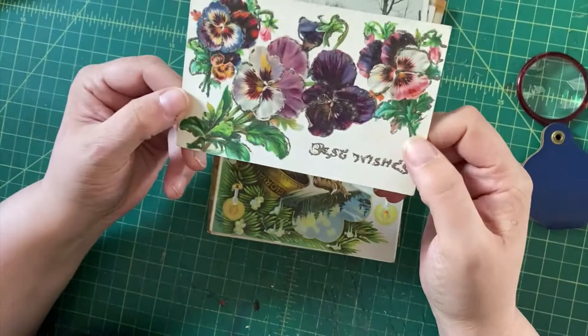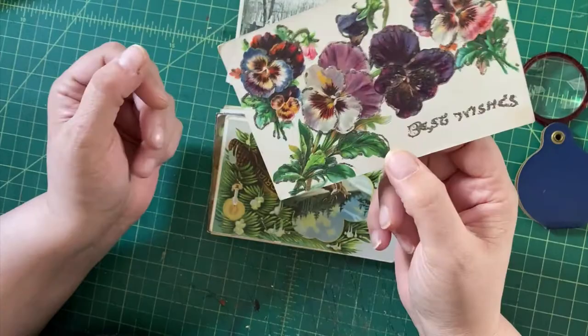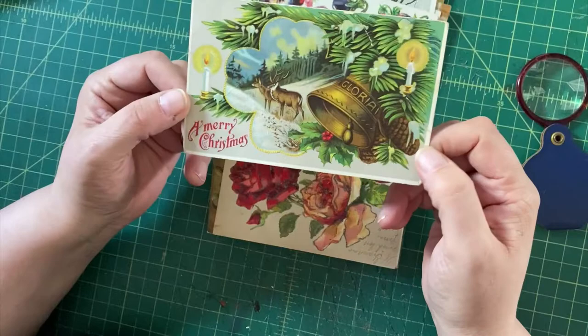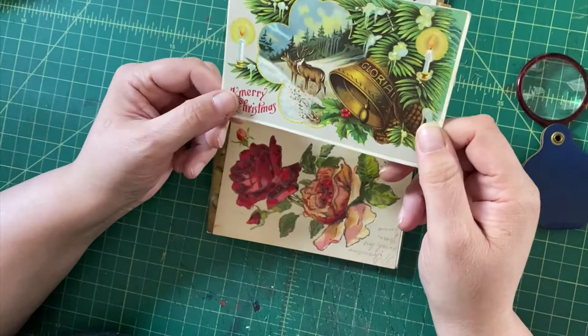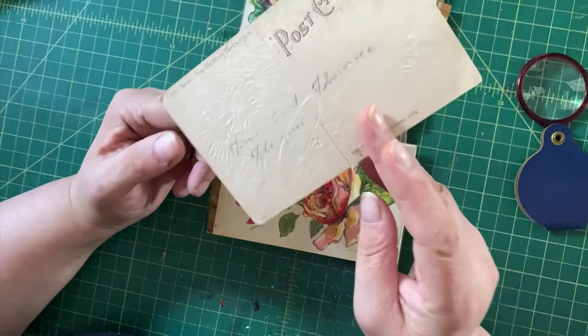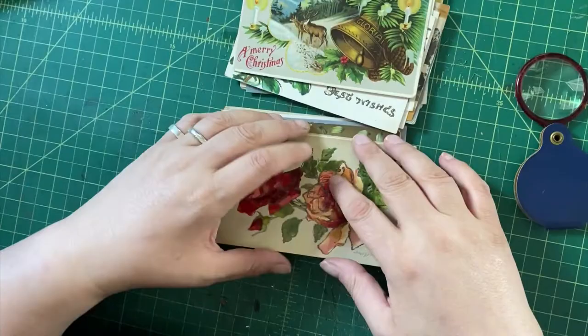And back to the mica flowers — more glittery pansies with best wishes. Maybe I will do a lot of these instead. You can see the embossing. This one is Christmas — not usually a big seller without a really glamorous Santa, but this is pretty attractive with the deer and the bell that says Gloria. I just kind of liked it, and it's again embossed. Pretty standard fare — we'll try to sell that one.